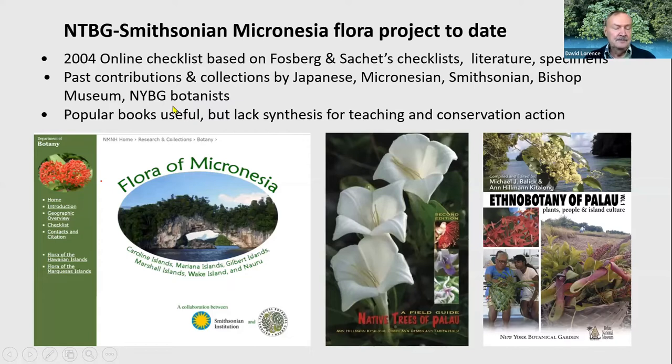NTBG and the Smithsonian have been working on the flora of Micronesia for a number of years. My colleague Warren Wagner, who is the McBride chair here at NTBG, and I put up an online checklist of Micronesian plants in 2004. It's based on collections made by botanists at the Smithsonian, as well as literature, specimens, and other herbaria and contributions by many colleagues in different countries.